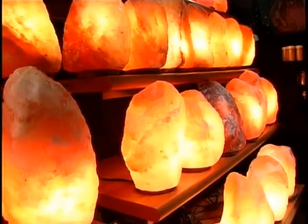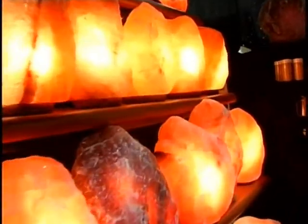Tell us what you guys are selling here. Himalayan salt. The form that we have it in here is the lamps. They purify the air, so it helps people with their allergies and asthma.